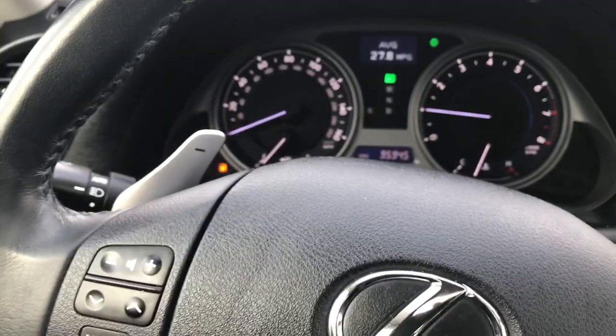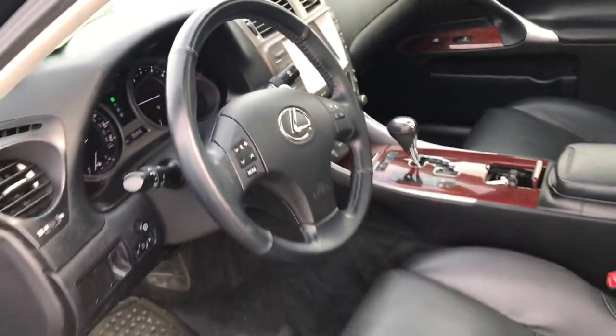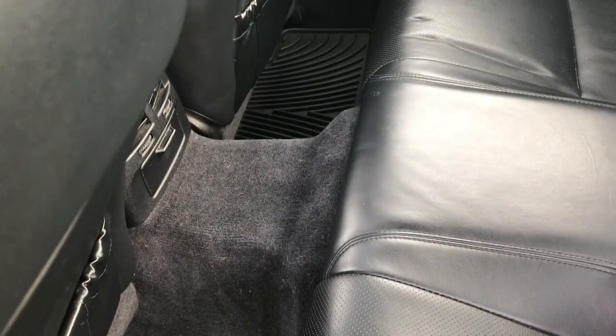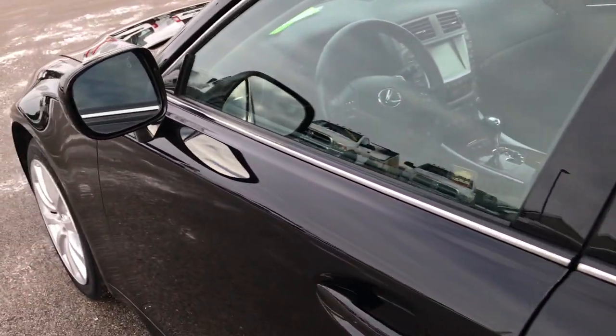We'll take a quick look at the back seats and then check out under the hood. Back seats are just as clean as the front seats — I didn't see any rips or tears back here, very nice condition. And we have factory all-weather floor mats back here as well. There is a pass-through to the trunk area, and it does have the latched child safety system for child car seats.